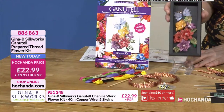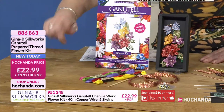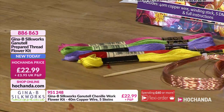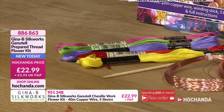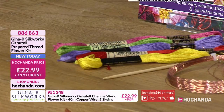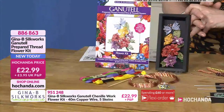It's all done with that copper wire you get in here — 40 metres of it. You'll get your threads; they may vary from time to time but it doesn't matter — you'll get wonderful results with whatever colours you're working with. Full instructions included. £22.99, item number 886863. That is a brand new bundle here at Hochanda.